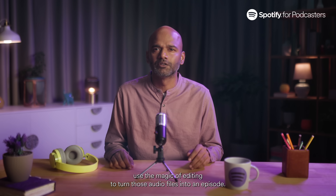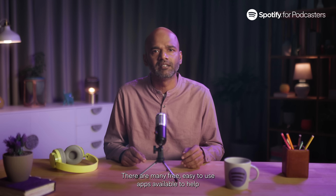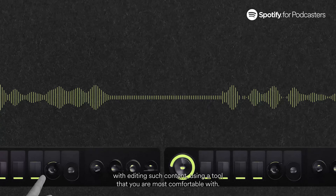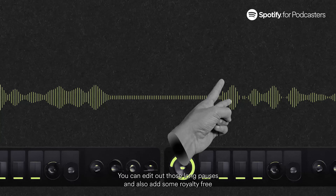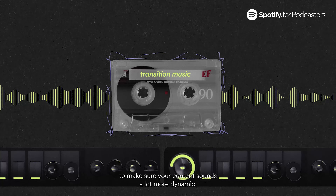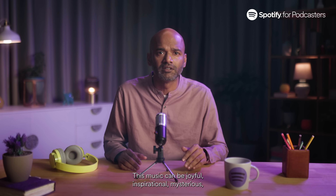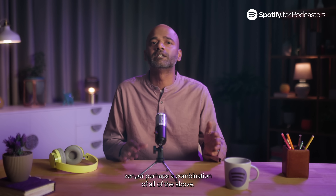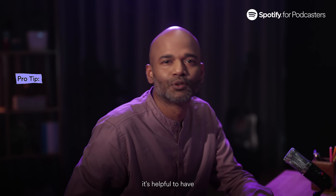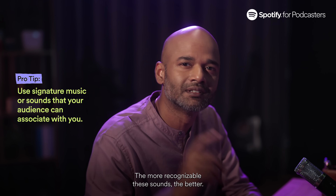Once you're done recording your podcast, use the magic of editing to turn those audio files into an episode. There are many free, easy-to-use apps available to help with editing such content. Using a tool you're most comfortable with, you can edit out those long pauses and also add some royalty-free music as transition music or background score to make your content sound more dynamic. This music can be joyful, inspirational, mysterious, zen, or a combination — whichever suits your content best. It's helpful to have signature music or sounds that your audience can associate with you; the more recognisable these sounds, the better.